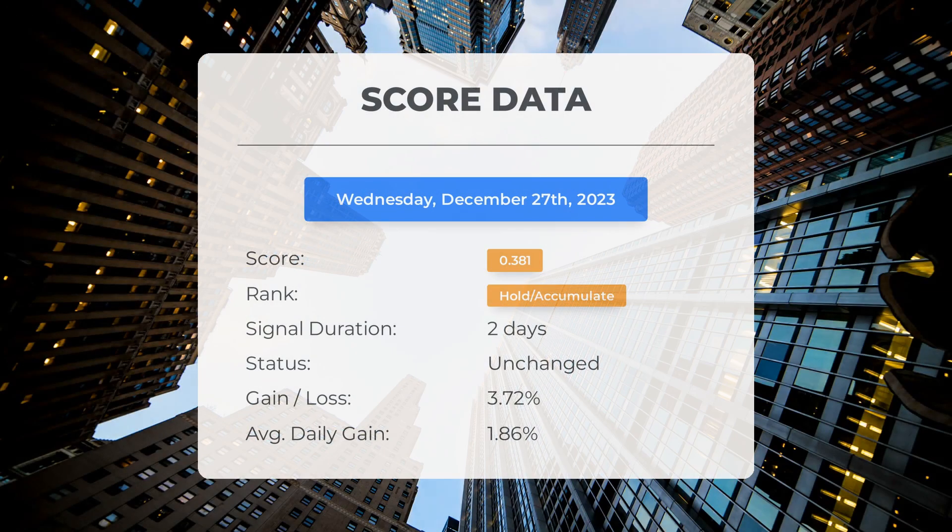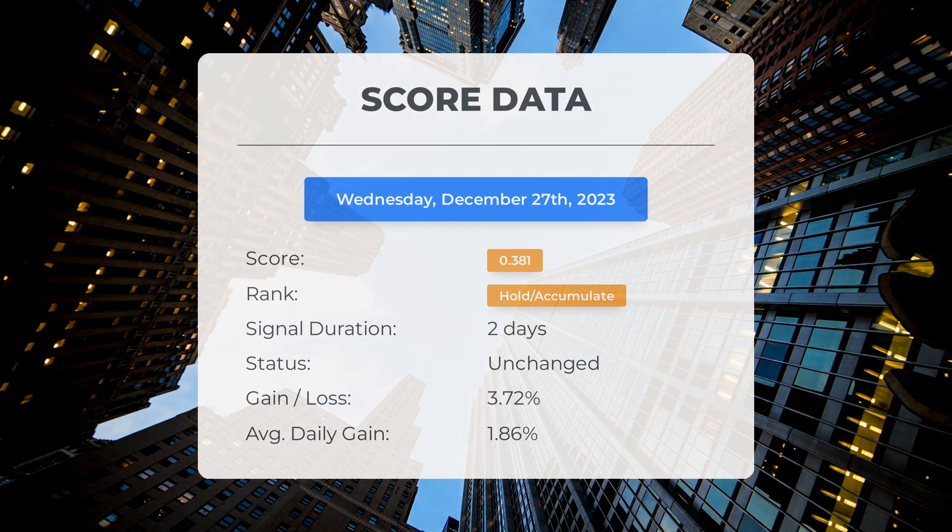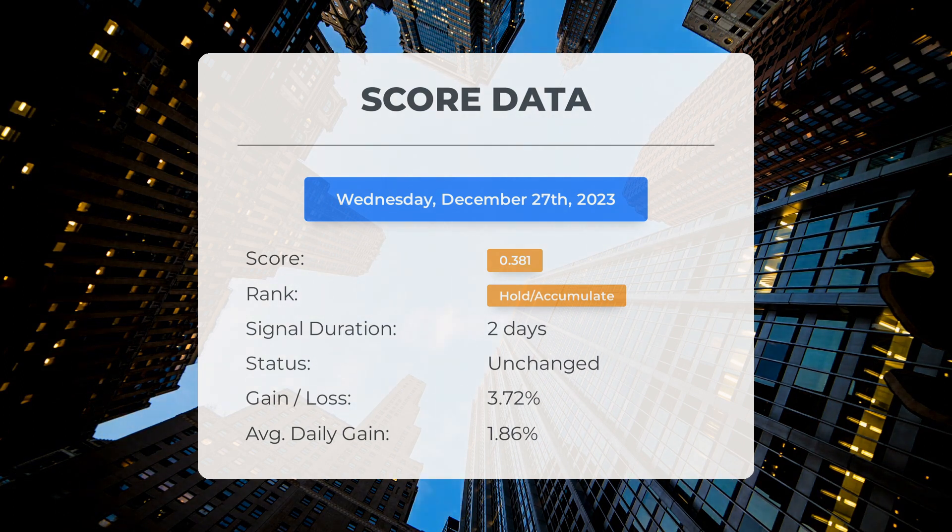Starting from December 26, 2023, our system has ranked Li Auto as a hold/accumulate, giving it a score of 0.38. The stock has gone through natural fluctuations and managed to gain 3.72%, meaning it has delivered a daily return of 1.86% since it was listed as hold/accumulate.